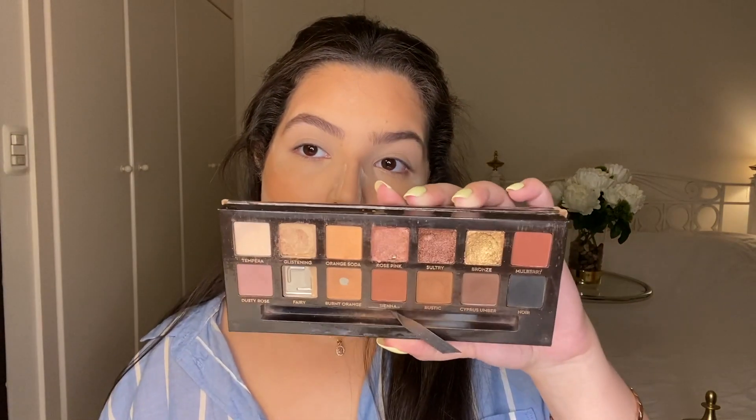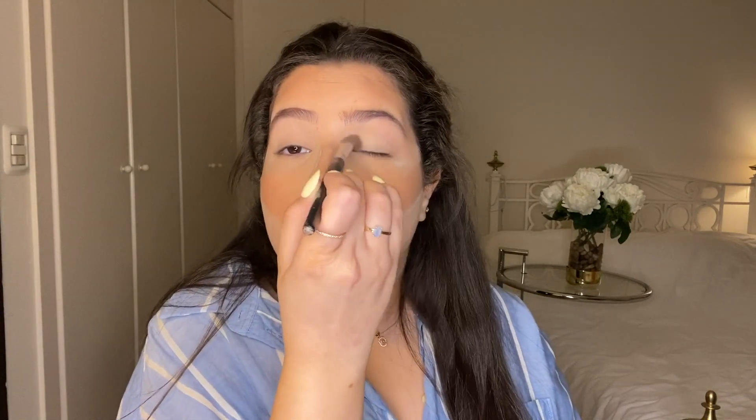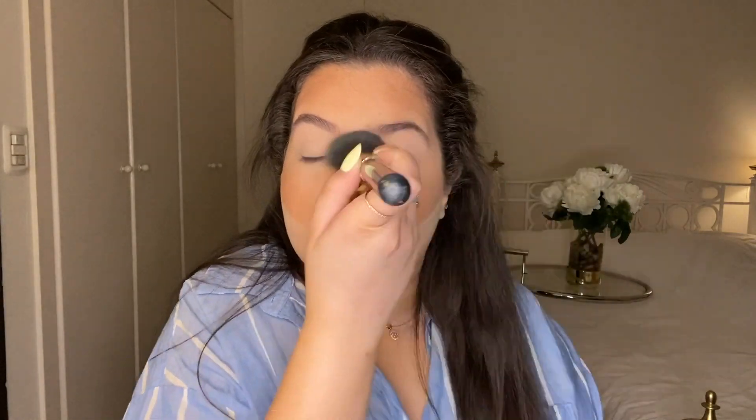Now it's time to start with the eyes. First I'm adding a little bit of concealer to my lids and blending them out just to cancel any redness or veins. To set that concealer on my eyelids I'm using the shade Tempera from the Anastasia Soft Glam palette on a fluffy brush, swiping it all over. Then I'm quickly taking off that bake around my nose and on the sides of my eyes so that it doesn't get too hard.